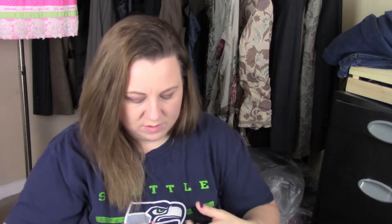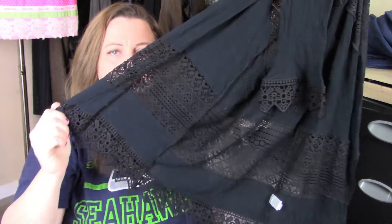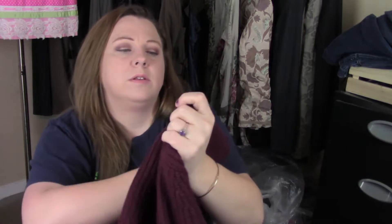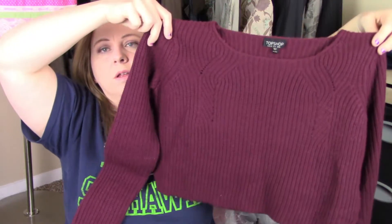The next item is this Moral Fiber, which is not a brand I should be picking up, but I liked the style. It's just this black lace cardigan-type thing. The next item from the bins was this TopShop, size 4 — it's just a cropped sweater.